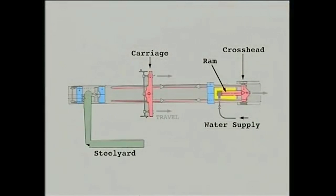The machine is 47 feet 6 inches long, and its operation is basically simple. Water at high pressure is pumped into the cylinder, and the ram forces the crosshead and the movable carriage to the right. Specimens to be tested in tension are fixed to the left of the carriage, and those to be tested in compression to the right. The load on the specimen is transferred by the horizontal lever to the steel yard, where the load is measured.